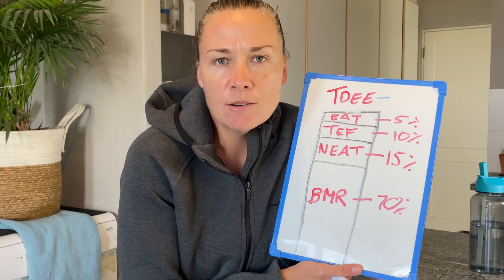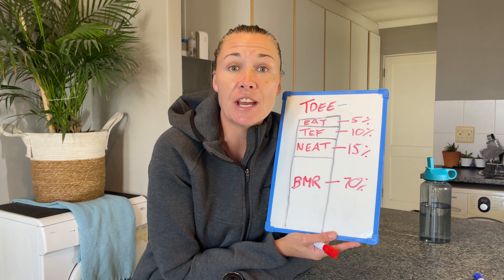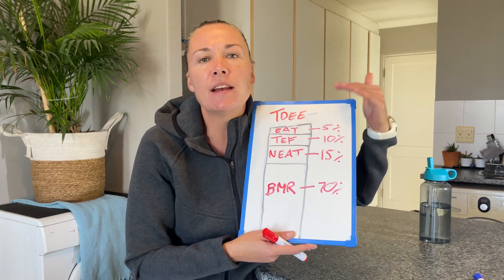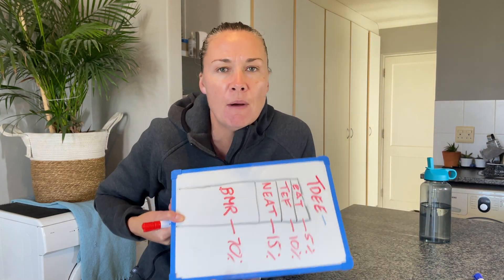Next on the list is EAT — Exercise Activity Thermogenesis — which equates to about 5 percent of your total daily energy expenditure. This is any planned activity: going for a run, going to the gym, any activity you've planned. Keep in mind the 5 percent is based on averages; someone going to the gym three times a day will have a higher percentage. I'm telling you this so you can stop looking at your watch after every gym workout and saying 'I burned 250 calories,' because your planned activity forms the smallest percentage of calories burned throughout the day.